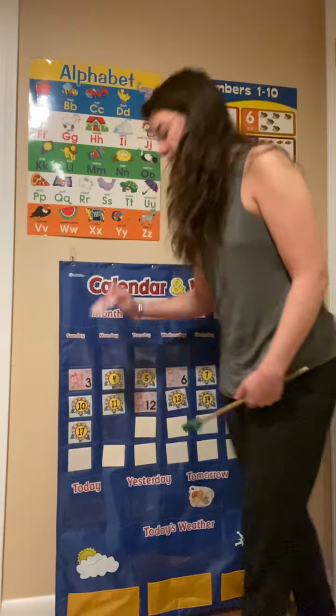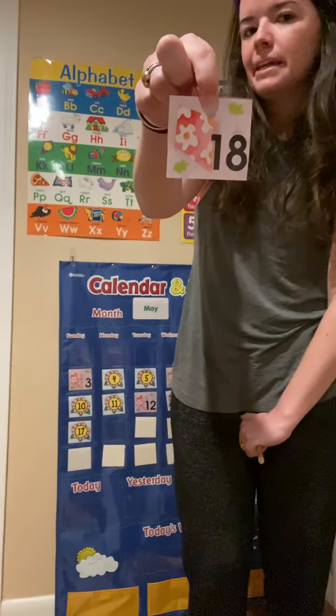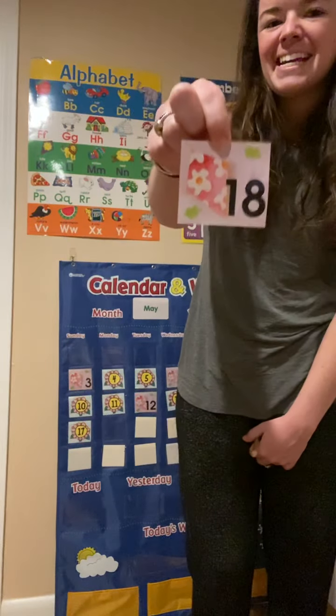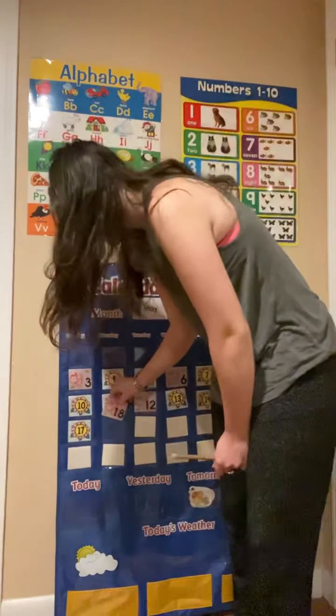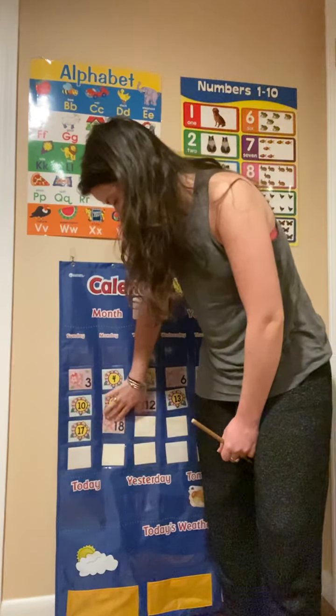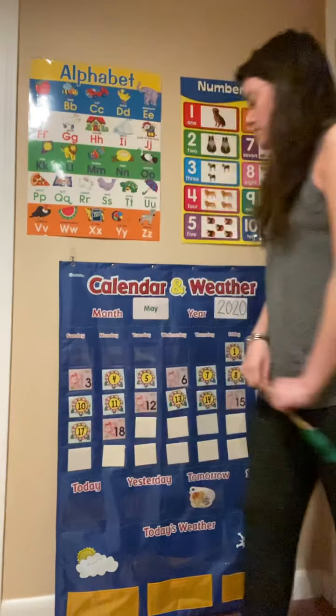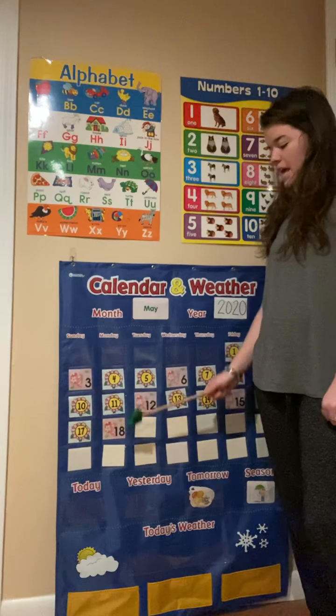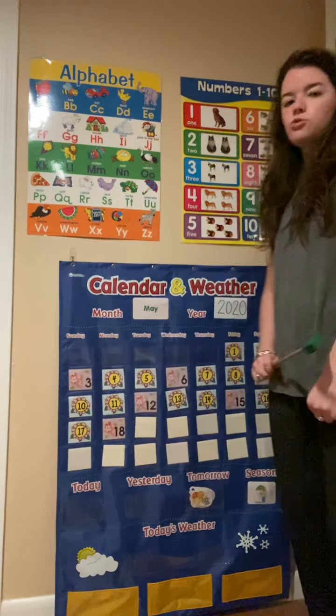Is this number 18? It is. And who knows what two numbers make an 18? A one and an eight make the number 18. Nice job. So today is Monday, May 18, 2020.